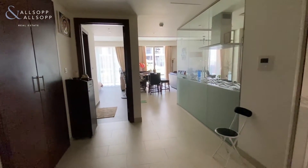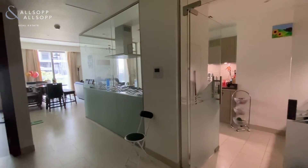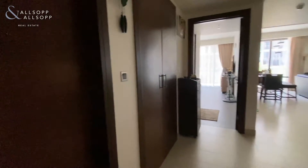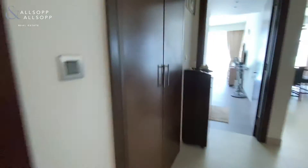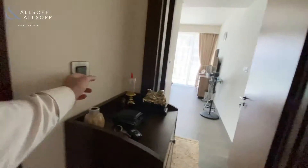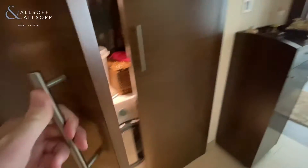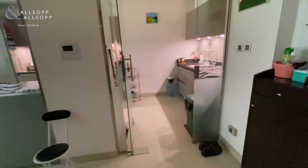I'm just stood here at the entry and as you can see, the owner has actually upgraded the kitchen to allow it to be fully closed. This can of course be removed when somebody does buy the unit. Just off to the left-hand side we've got a guest powder room and also a laundry room as well.